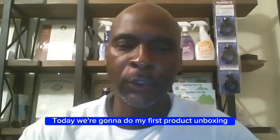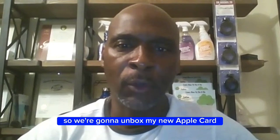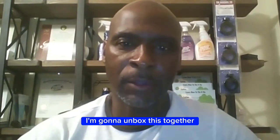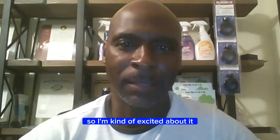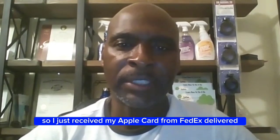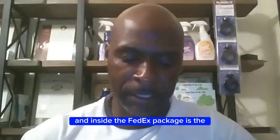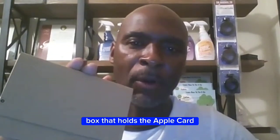Today we're going to do my first product unboxing — we're going to unbox my new Apple Card together. This is my first unboxing video so I'm kind of excited about it. I just received my Apple Card delivered by FedEx, and inside the FedEx package is the box that holds the Apple Card.